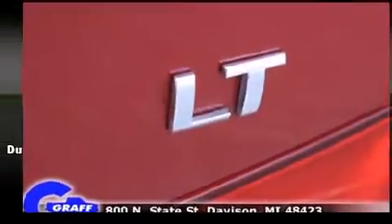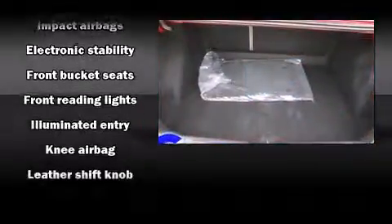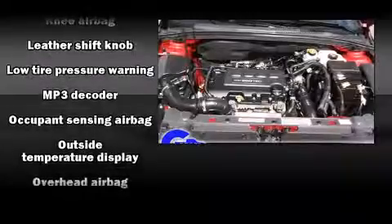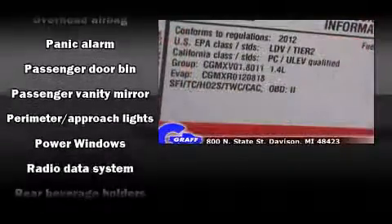Passenger security is always assured thanks to various safety features such as head curtain airbags, front and rear side impact airbags, traction control, brake assist, a security system, and ABS brakes.